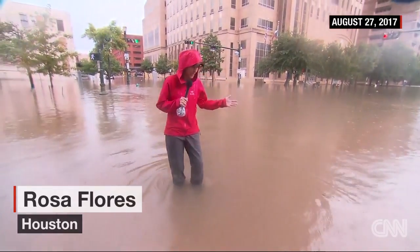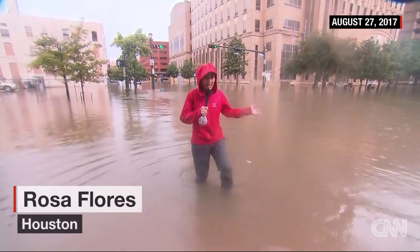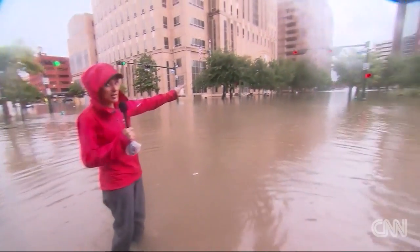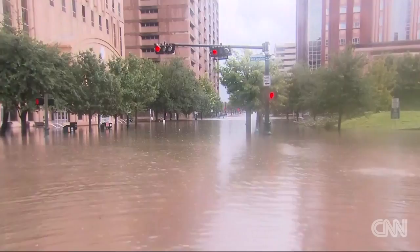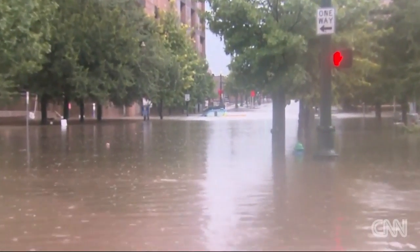Take a look around me — I'm walking in downtown Houston and you can see that I am surrounded by water. I want to start on this street over here because you can see there's a submerged vehicle. We talked to police about this, Fred — they said they rescued the individual who was in that truck, and as we pan over...